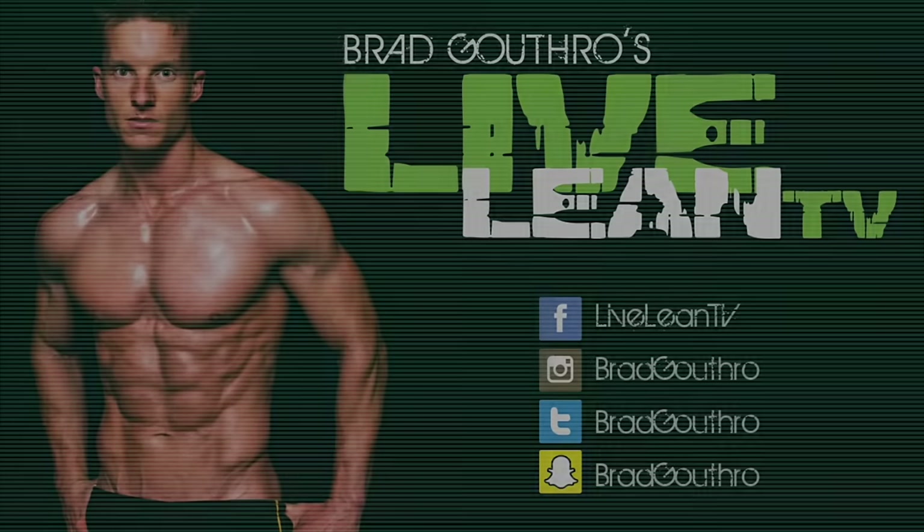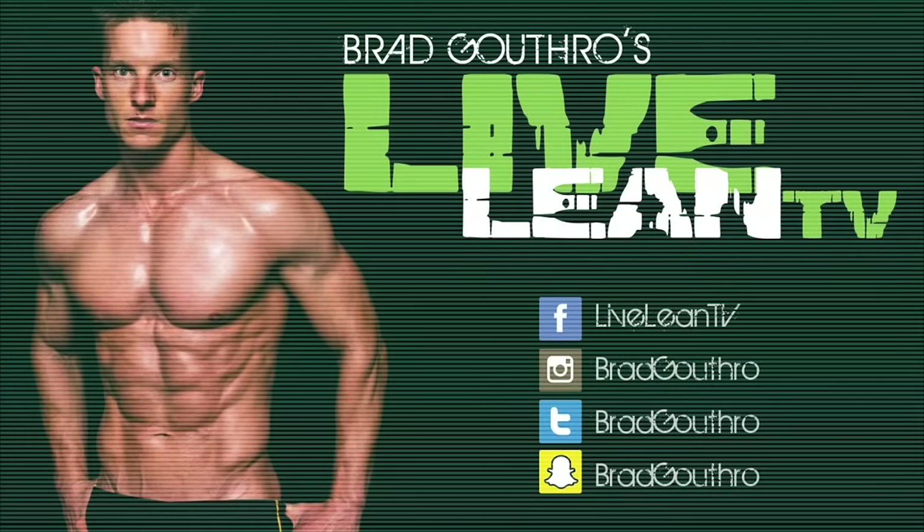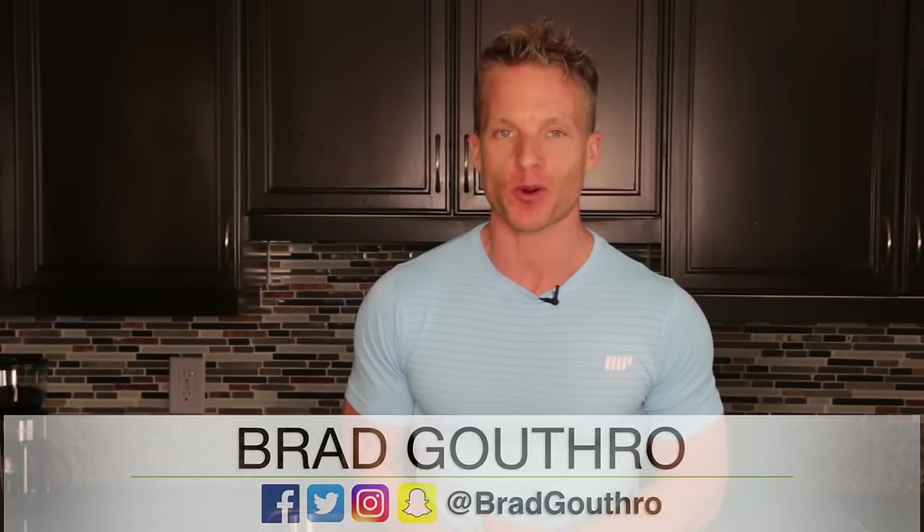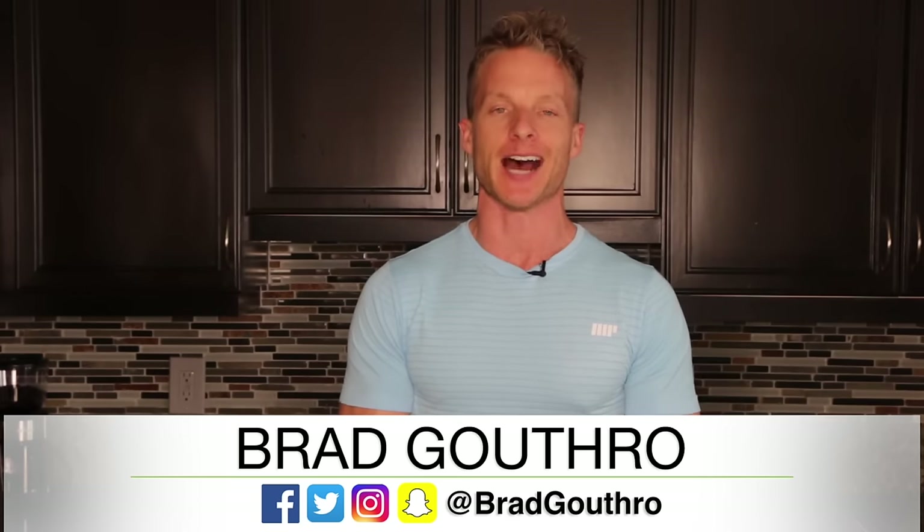LiveLean Nation, on today's episode I'm sharing three ingredients that you never want to see listed on your food's nutrition label. Welcome to LiveLeanTV. I'm your host Brad Guthrow from LiveLeanTV.com. So let's talk food — more importantly, let's talk about the three terrible ingredients that should not be entering your temple, your body.